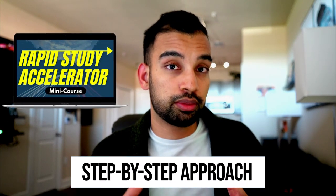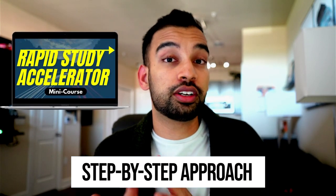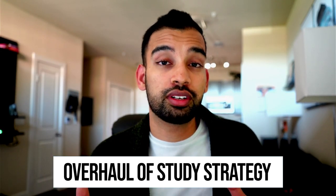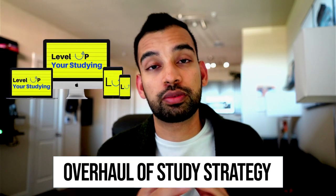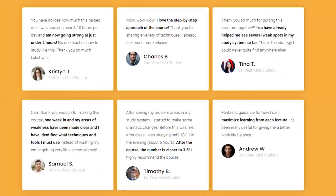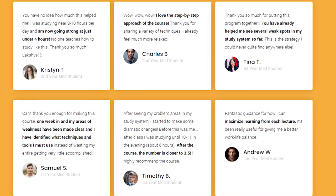If you want a quick win and just want to try out one thing, the Rapid Study Accelerator is a program you can complete in about one day and get a more step-by-step approach. But if you're really excited and want a big overhaul of your study strategy within a few weeks, the Level Up Your Studying program has changed the lives of a lot of students who've come through MD Journey — check out the reviews to see if it's for you.